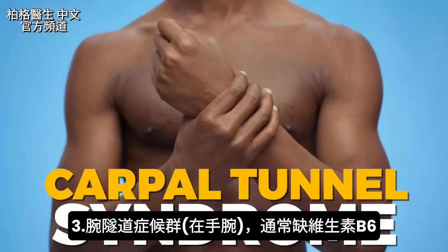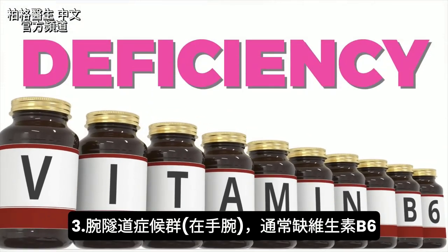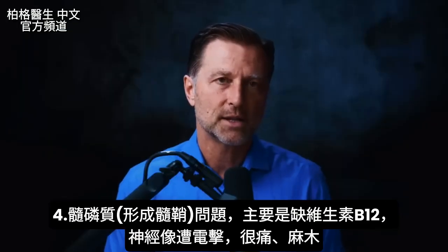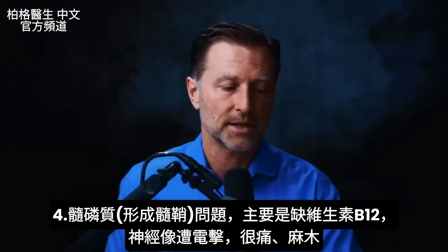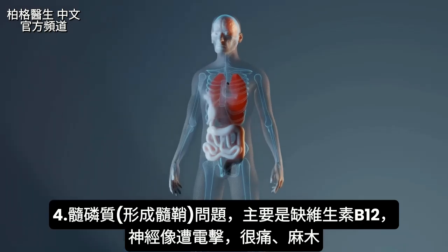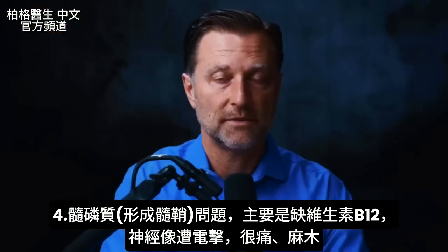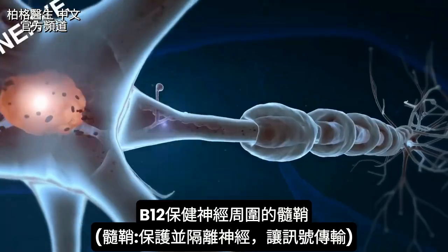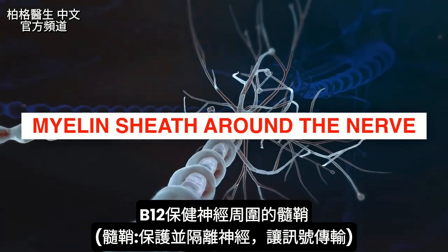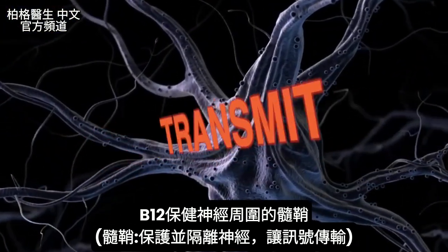The next condition is carpal tunnel syndrome, which is in your wrist — this is usually a B6 deficiency. The primary nerve-supporting nutrient for myelin is B12. If you're deficient in B12, you can get electric shock-like sensations in your nervous system, very painful, or even numbness. That's because B12 is involved with the myelin sheath around the nerve — the outer covering that protects, insulates, and allows signals to transmit.